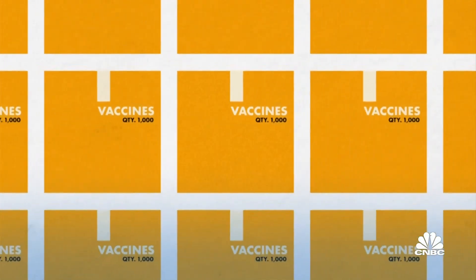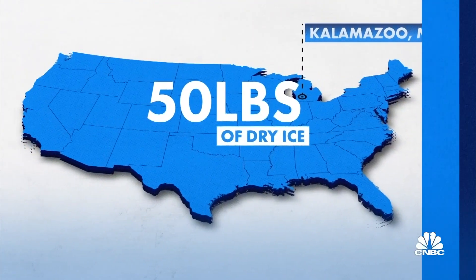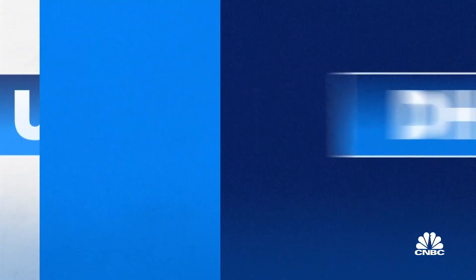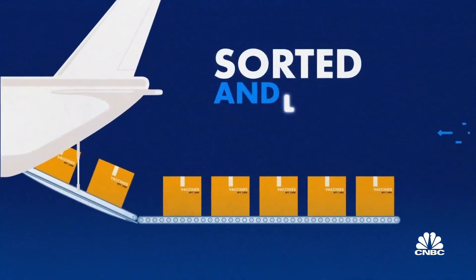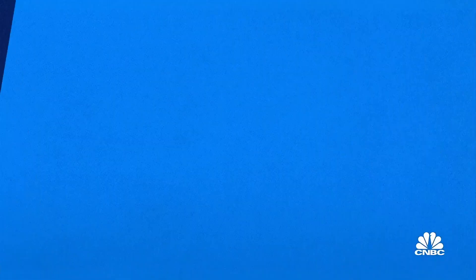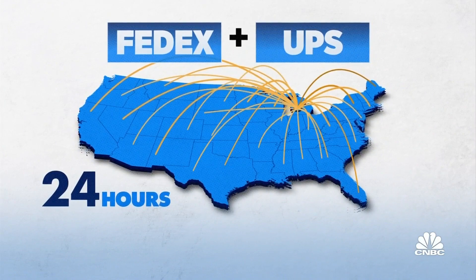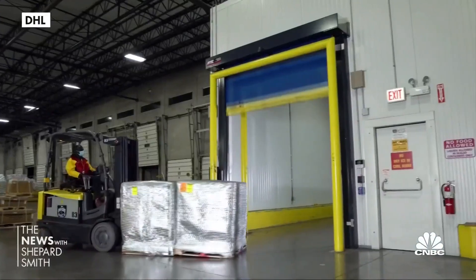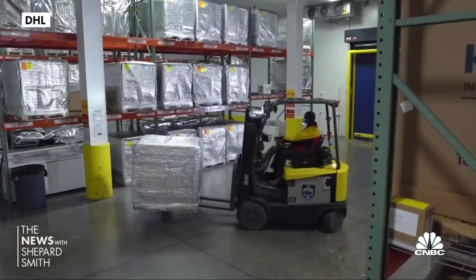Boxes with 1,000 doses will leave Pfizer's Kalamazoo, Michigan facility packed with 50 pounds of dry ice in FedEx, UPS, and DHL trucks. Depending on the destination, containers will be delivered by truck or taken to air hubs, sorted and loaded on planes. FedEx and UPS say deliveries will happen within 24 hours in the U.S. DHL is handling international deliveries that can take as long as three days.